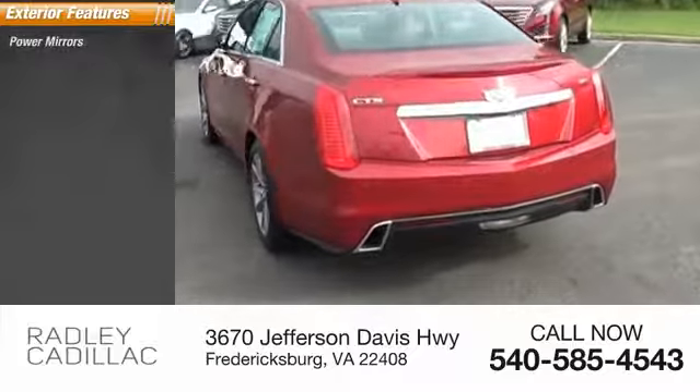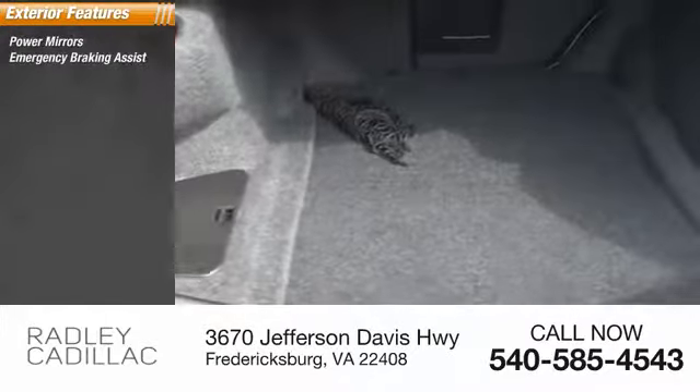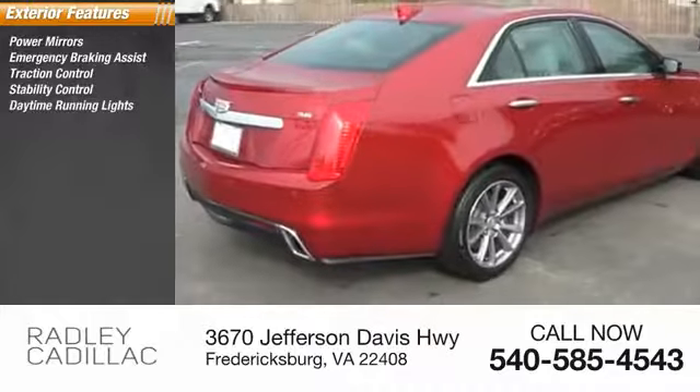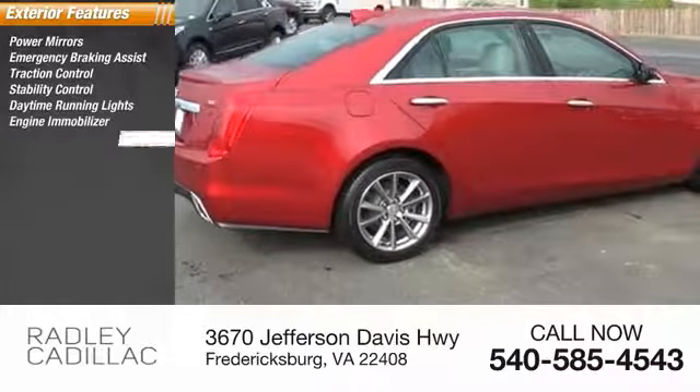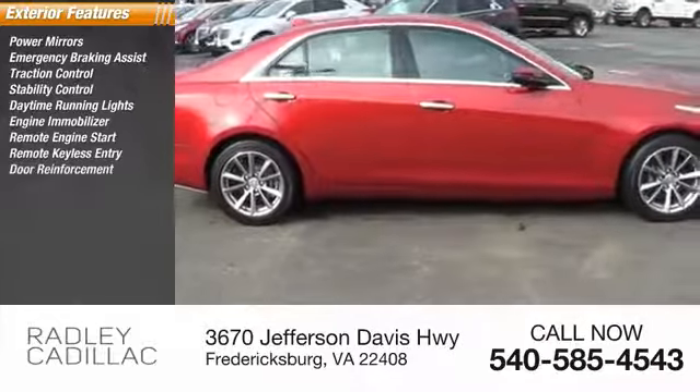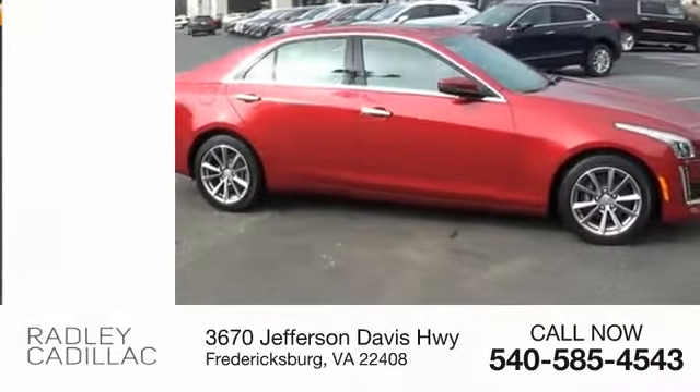Here are some of this vehicle's great options: power mirrors, emergency braking assist, traction control, stability control, daytime running lights, engine immobilizer, remote engine start, remote keyless entry, door reinforcement, lockout protection.